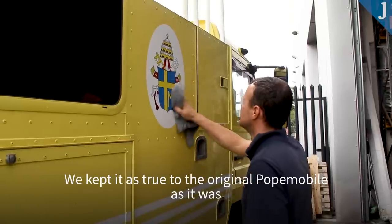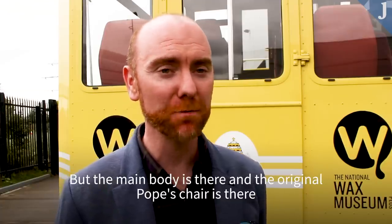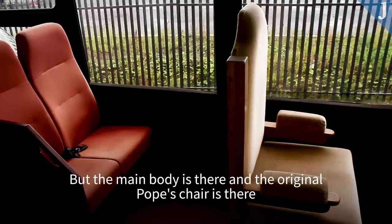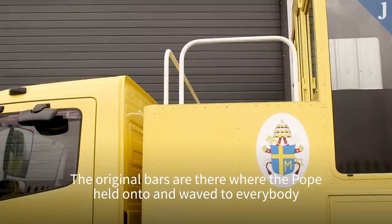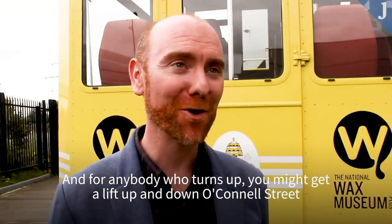We kept it as true to the original Popemobile as it was. Obviously over time things disintegrate and need to be replaced, but the main body's there, the original Pope's chair is there, and the original bars are there where the Pope held on and waved to everybody. And for anybody who turns up, you might get a lift up and down O'Connell Street — you never know.